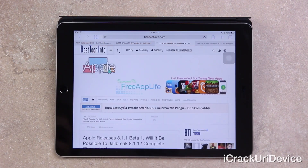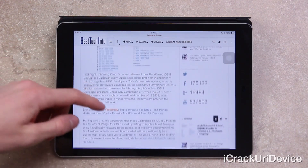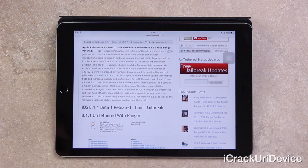Let's go ahead and discuss iOS 8.1.1. While it wasn't officially released to the public, the firmware was indeed seeded to registered developers. Ensuing Pangu's recent release of the all new jailbreak 8.1 utility, it's with a heavy heart that I deliver some disappointing news to those in the jailbreak community. Last night, Apple seeded the first beta iteration of iOS 8.1.1 to those enrolled in the official iOS developer program.